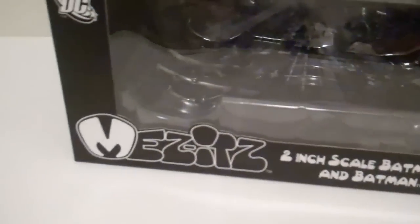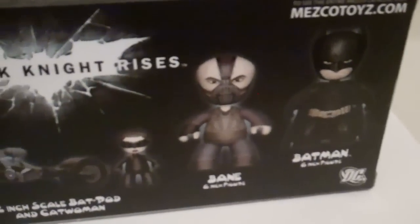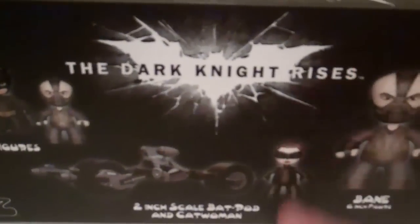Here is the box — pretty cool box. It's all black as you can see, and the Tumbler is in there obviously. It looks good. On the back there's some more — there's 6-inch Bane and Batman, two packs of the 2-inch figures, and then there's the 2-inch scale Bat Pod with Catwoman, which I do plan on picking up when it comes out. And on the bottom you get a picture of the actual item.